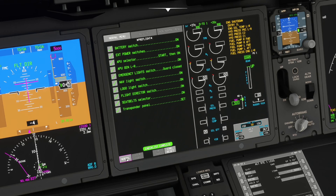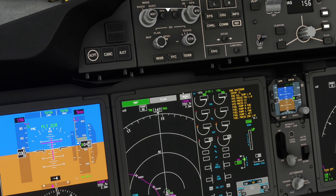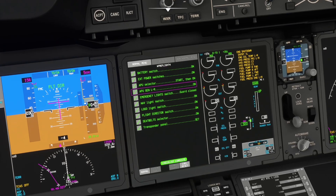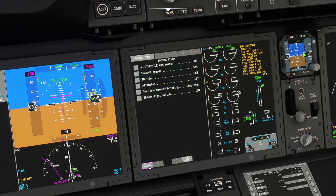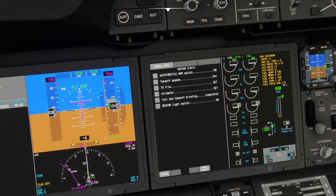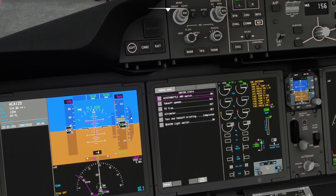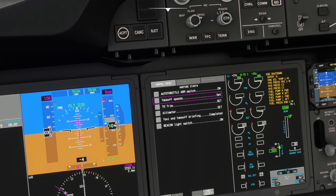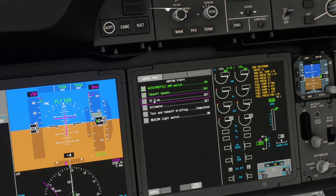After completing the checklist it should automatically cycle to the next one, but here you have to click the normal button to advance. Anyway, it's much better than before — there was no EICAS model and no checklist system at all, so this is a good start for the first beta. Now for the before start checklist: auto throttle armed, takeoff speeds set, trim set, altimeters. Let's set the altitude bug — altimeters are set.